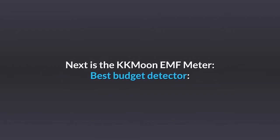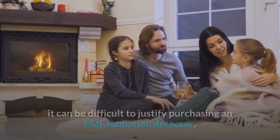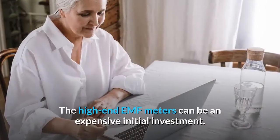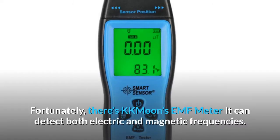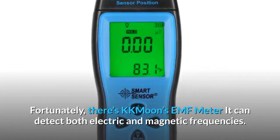Next is the KKMOON EMF meter, our best budget detector. You want to keep your family safe, but if you're on a tight budget, it can be difficult to justify purchasing an EMF radiation detector. The high-end EMF meters can be an expensive initial investment. Fortunately, there's KKMOON's EMF meter — it can detect both electric and magnetic frequencies.